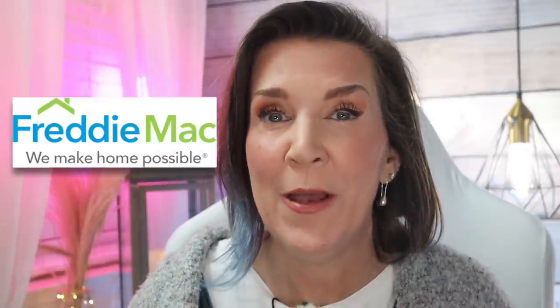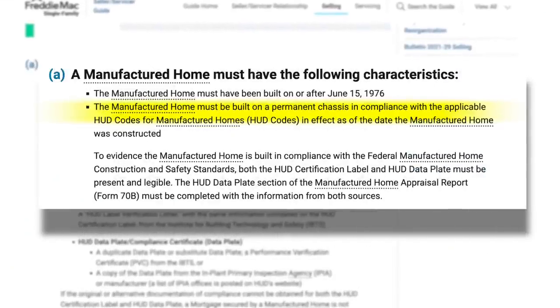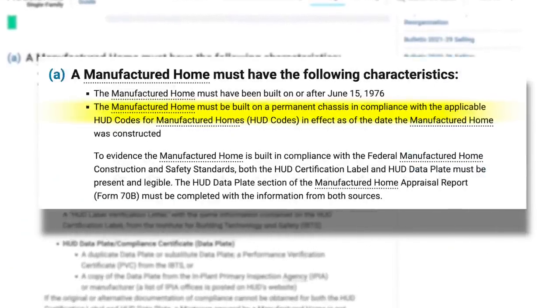Another loan package is by Freddie Mac. Their square footage requirement is 400 square feet. They do have to meet the Freddie Mac requirements — the home must be on a permanent chassis and it must be considered real property. The living square footage must be 400 square feet, so even though you may find a house that has tons of porches and the MLS says 1,200 square feet, they might be counting all the square footage. Make sure it's the living square footage that's at least 400 square feet. And if it's in a park on leased land, you're not gonna be able to get this particular loan package.